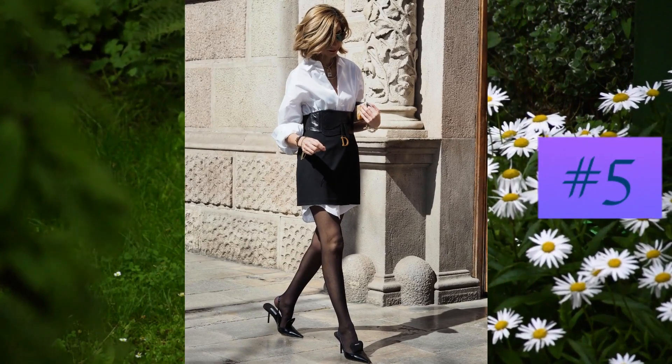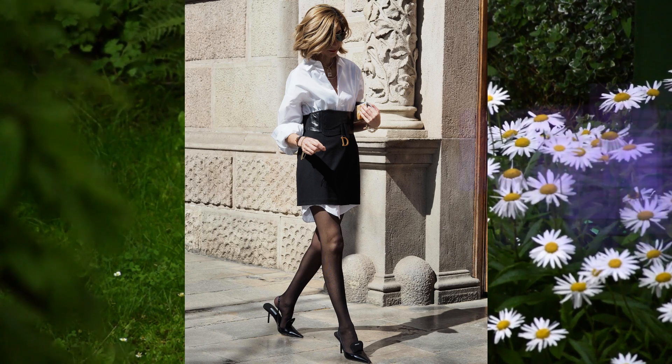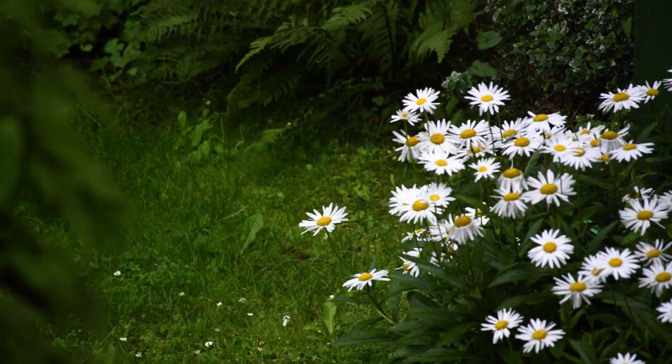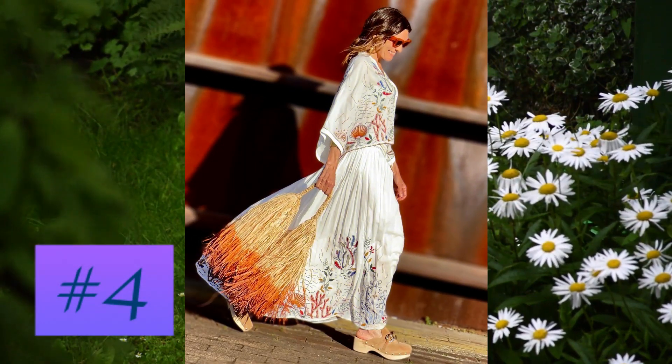At number five: a suit made up of a very long white shirt that pops out from under the black miniskirt, creating a uniform and original effect. At number four: a printed dress with original motives.